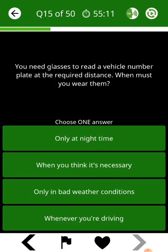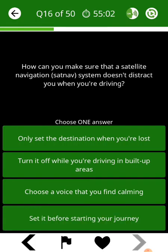You need glasses to read a vehicle number plate at the required distance. When must you wear them? How can you make sure that a satellite navigation system doesn't distract you when you're driving?